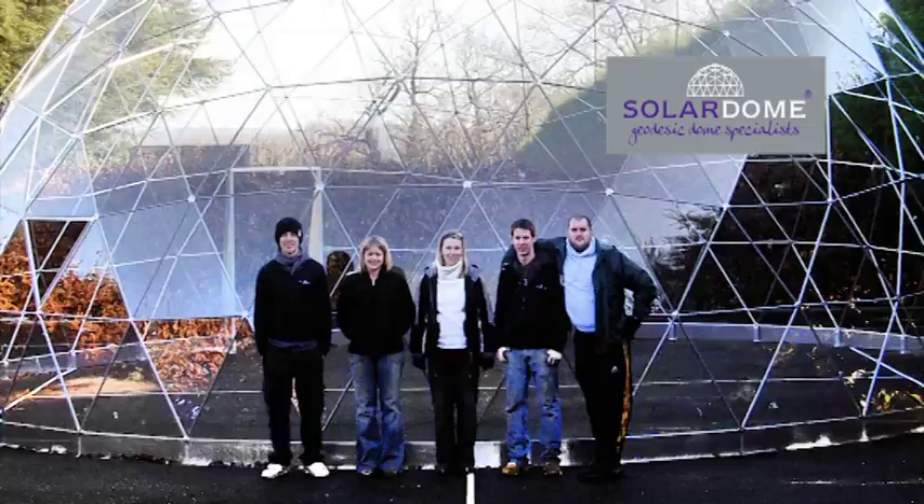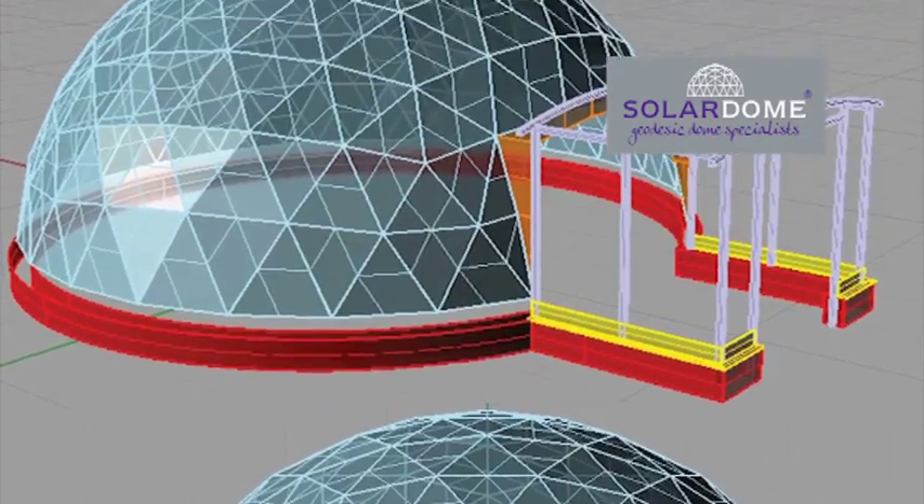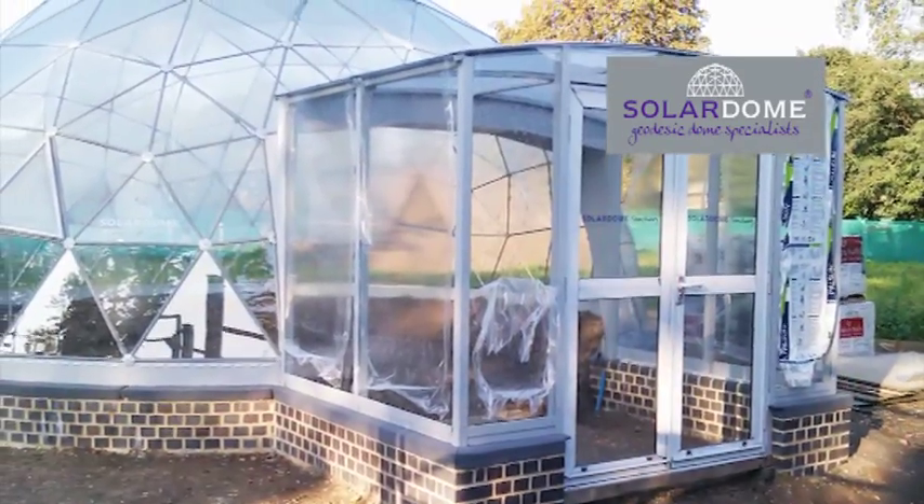With four domes from 4.5 to 10 metres in diameter and a range of accessories available, we'll work with you to meet your individual project requirements. We can also design bespoke domes for any application up to 25 metres in diameter.